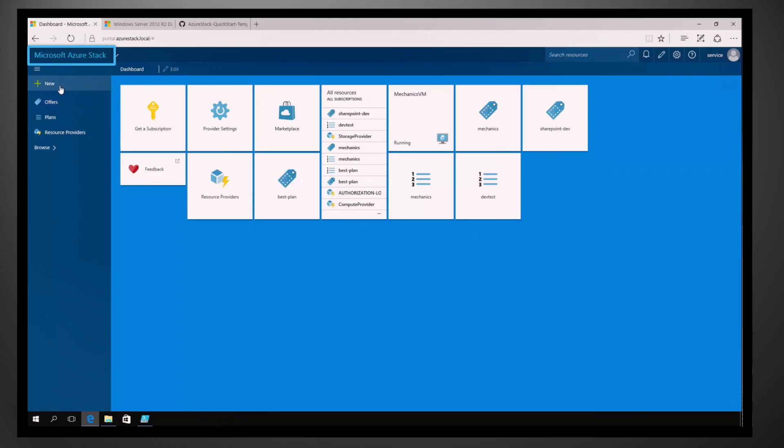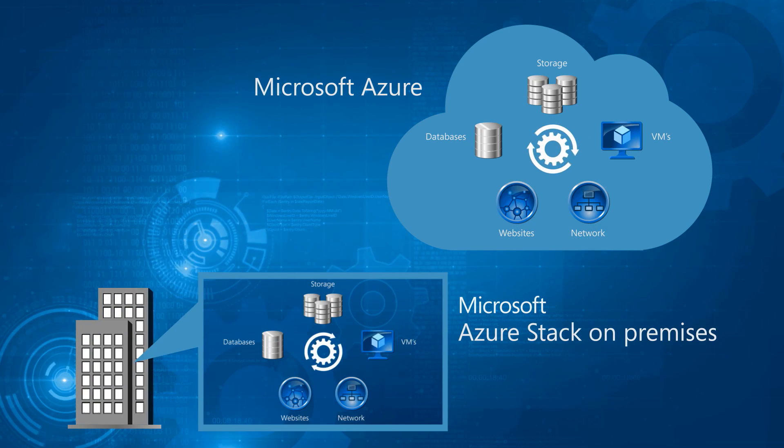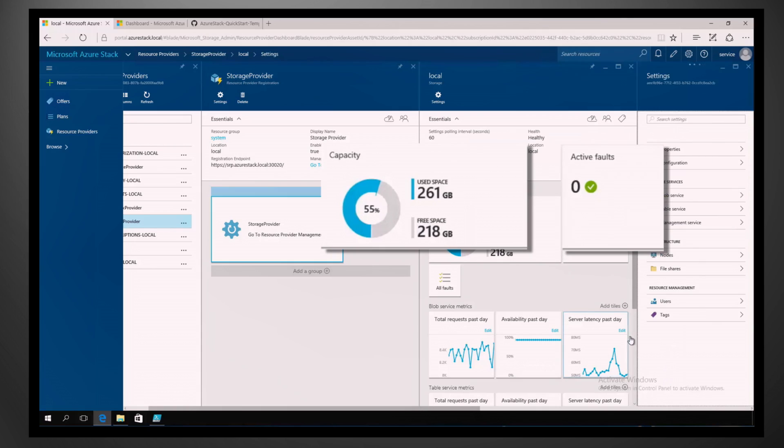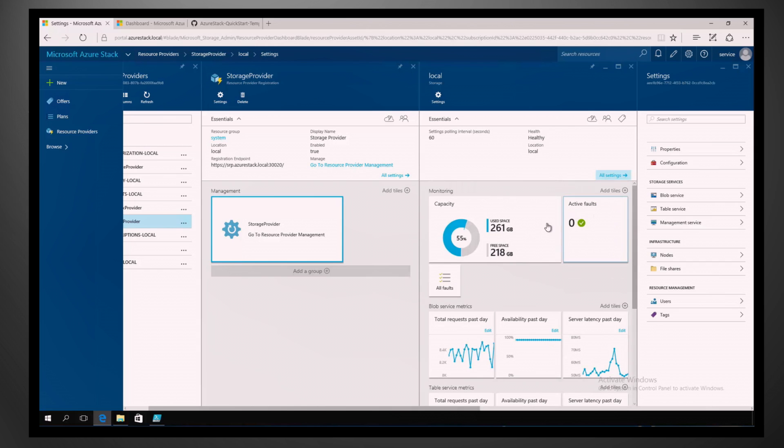Coming up, Azure Stack, which for the first time gives you Microsoft Azure services to run your data center like a service provider. We show you how you can leverage the operational and resource management model of Azure for your data center on premises, and explore how this hybrid approach gives you the flexibility to deploy apps and resources where and when you need them.